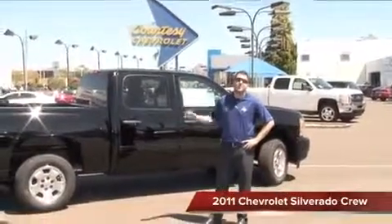Steve Reimer here from the Big C Courtesy Chevrolet in Phoenix, Arizona. I'm here to show you the all new and very exciting 2011 Chevy Silverado 1500.